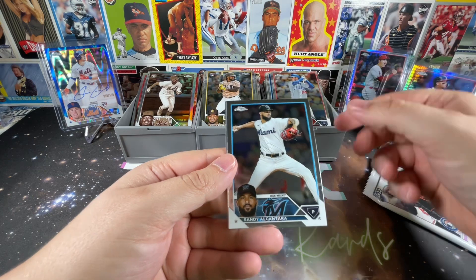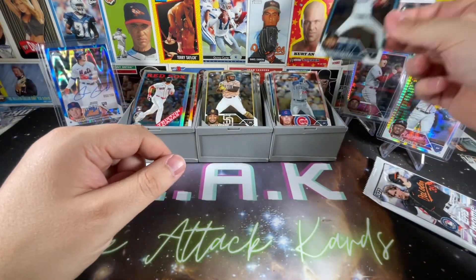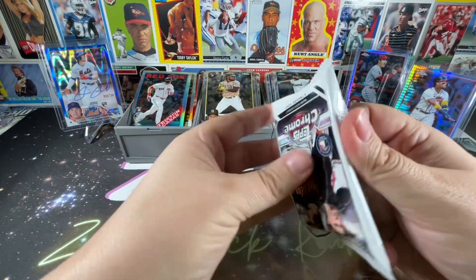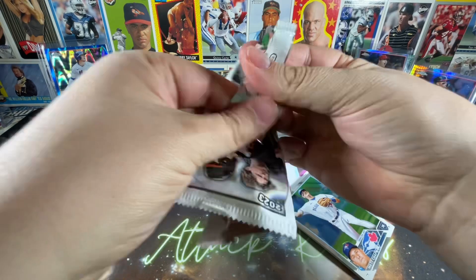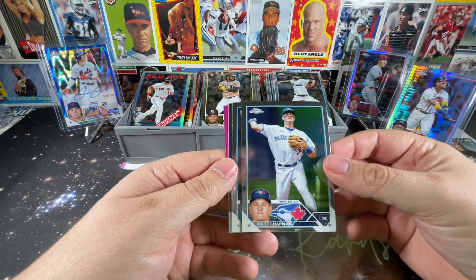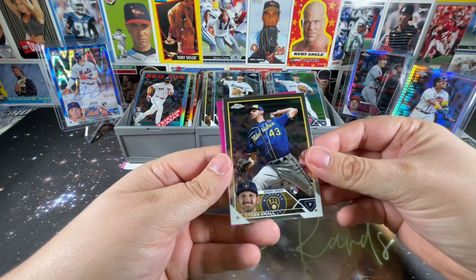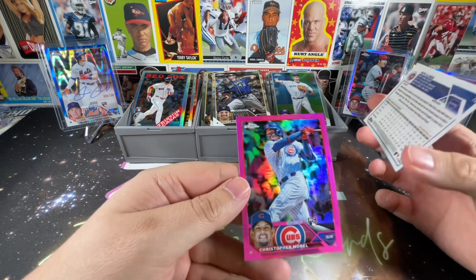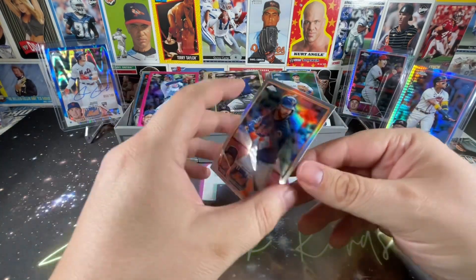Two packs to go in this opening — kicking it off with the World Series MVP Corey Seager. Cody Bellinger — former teammates. Sandy Alcantara. Interesting — Casas again, second time. Last pack, see if we can get a little last-pack magic, anything in here? Looks like we have a pink — Matt Chapman, Jordan Groshans, Ethan Small. Pete Alonso refractor — that's quite nice! And Christopher Morrel. A nice pink and a nice refractor to close it out.